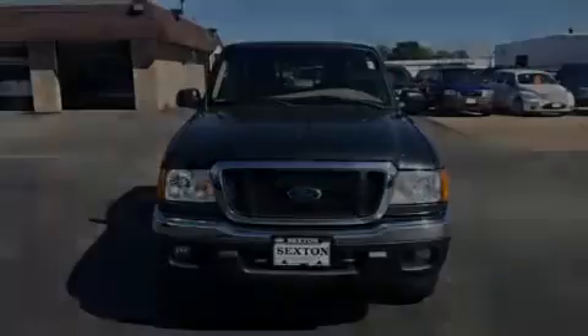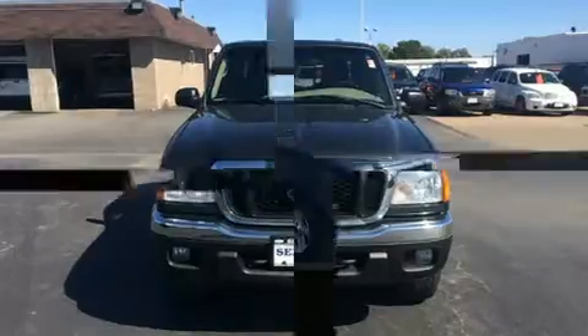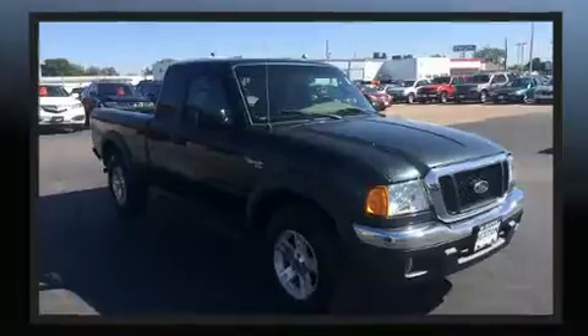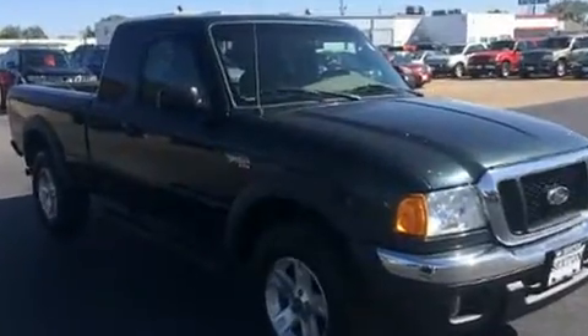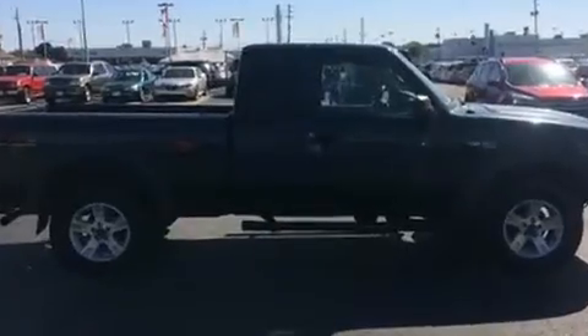Introducing the 2004 Ford Ranger. Under the hood you'll find a six-cylinder engine with more than 200 horsepower, providing a spirited yet composed ride and drive. Four-wheel drive allows you to go places you've only imagined.